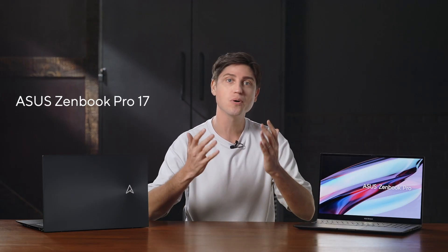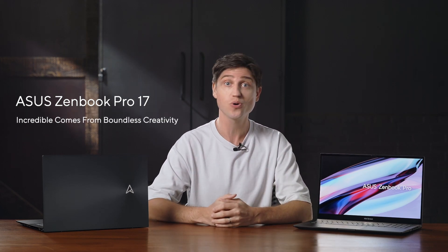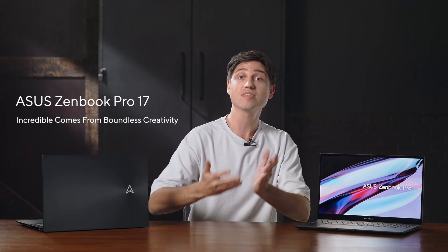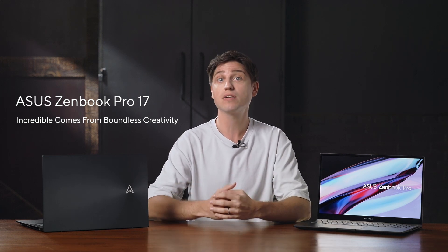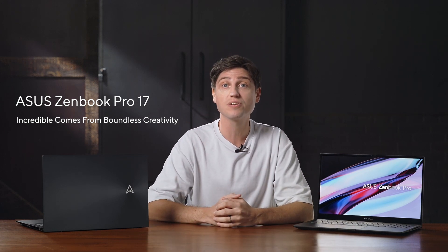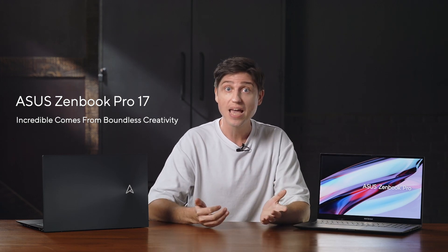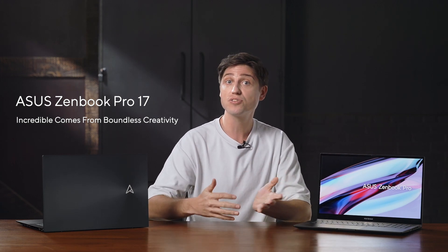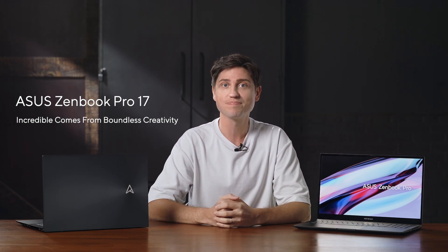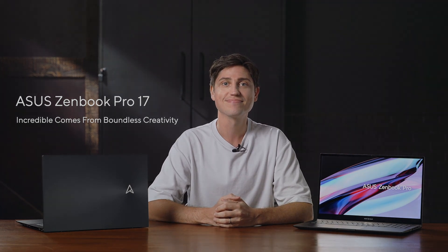There you have it. The Zenbook Pro 17 delivers exceptional specs and performance for all-day, everyday multitasking, all in a stylish, slim, lightweight aluminum chassis with that premium huge 17-inch touchscreen display for just a notch or two above a thousand dollars. Let us know if you have any questions or comments below.